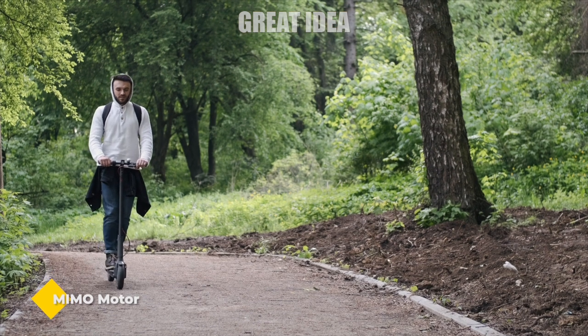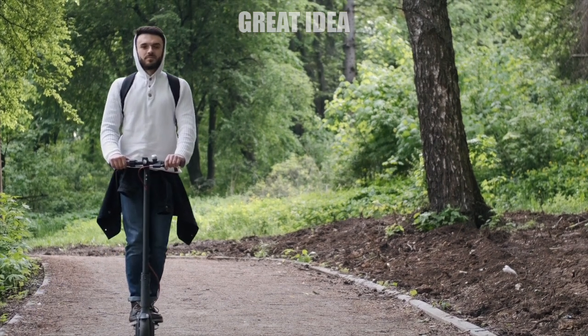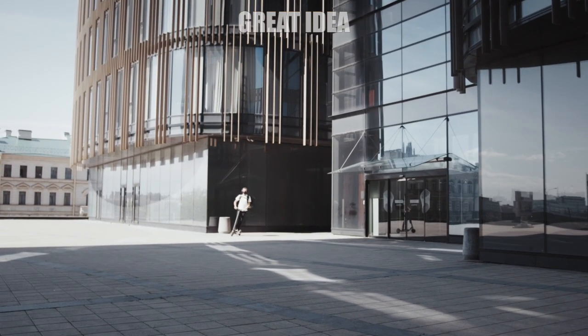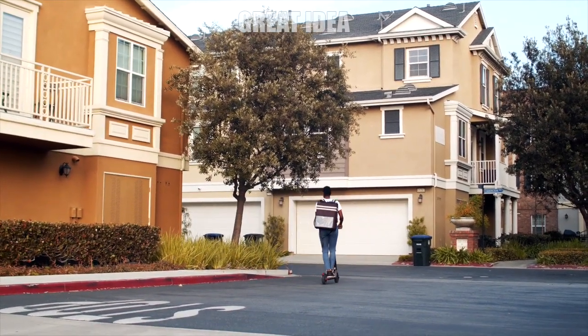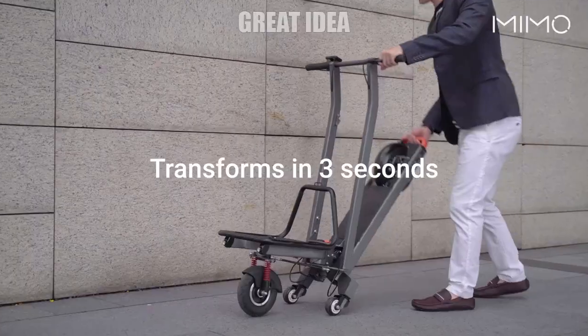Mimo Motor. Electric scooters are gradually gaining popularity as part of the daily travel of some people in major cities around the world. But using an electric scooter usually has its limitations, especially if you need to carry some kind of cargo, such as a bag of groceries. Singapore-based startup Mimo has released a product that solves the problem.